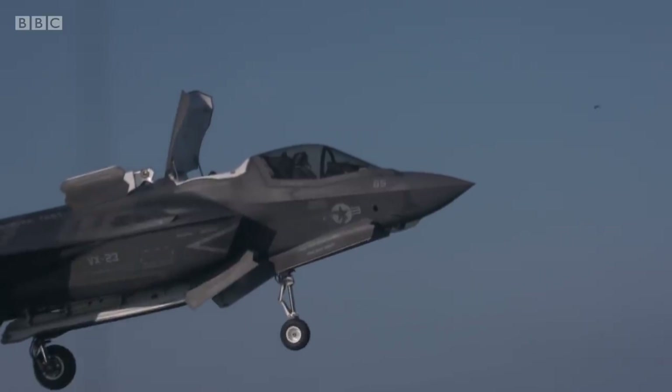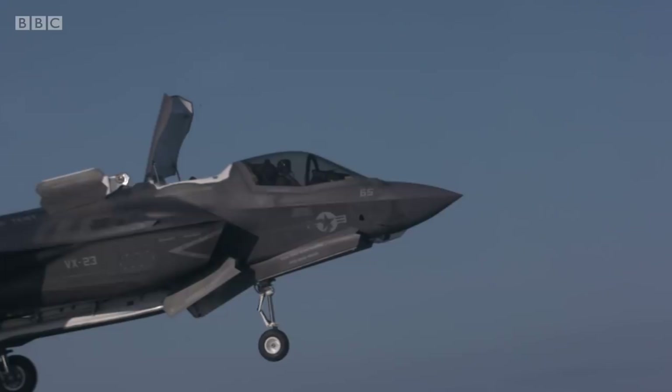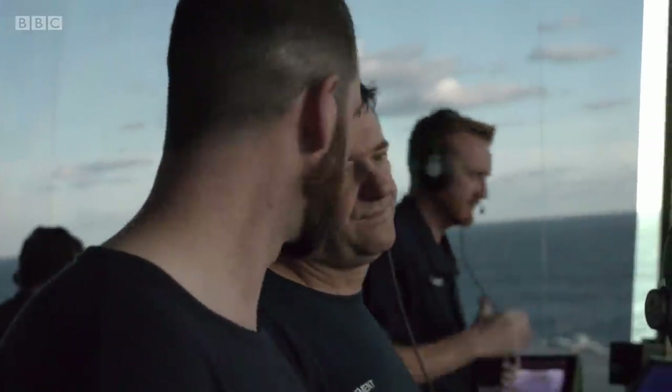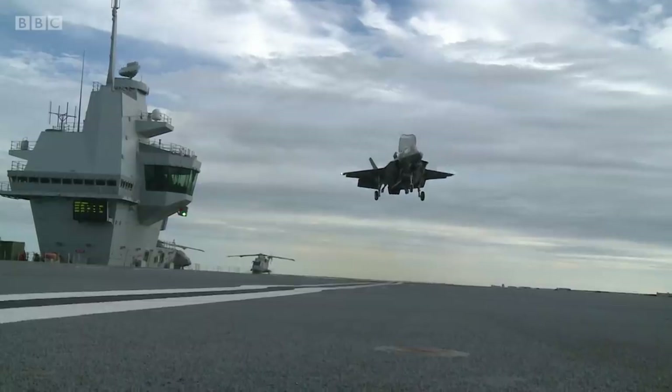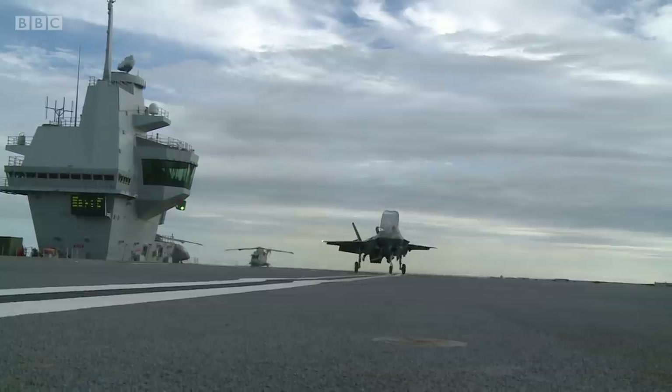Bird down the left side. And faster than the eye can see, it's ingested right into the intake fan. The aircraft has been instantly compromised — something soft, fluffy, and weighing less than an ounce brings the mighty F-35 to its knees.